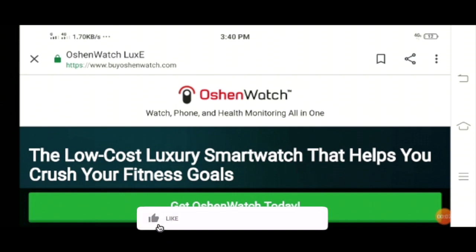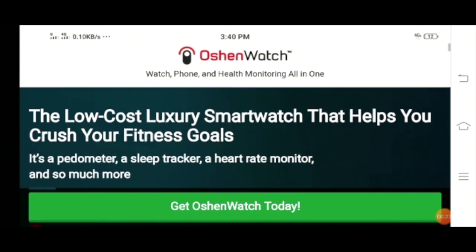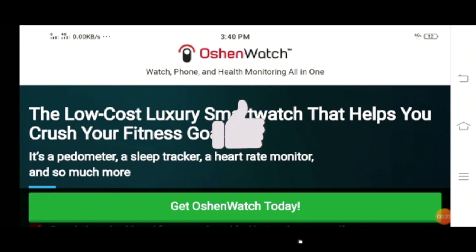Hello everyone, hope you all are good. In today's video I'm going to analyze Ocean Watch scam reviews and I will also explain whether Ocean Watch is a scam or legit. Watch the video till the end, guys.